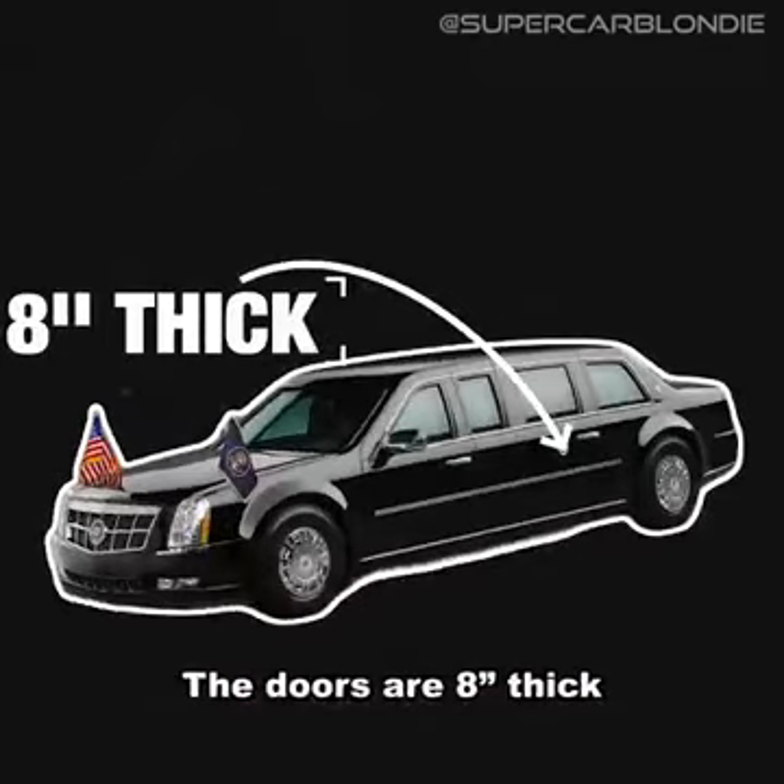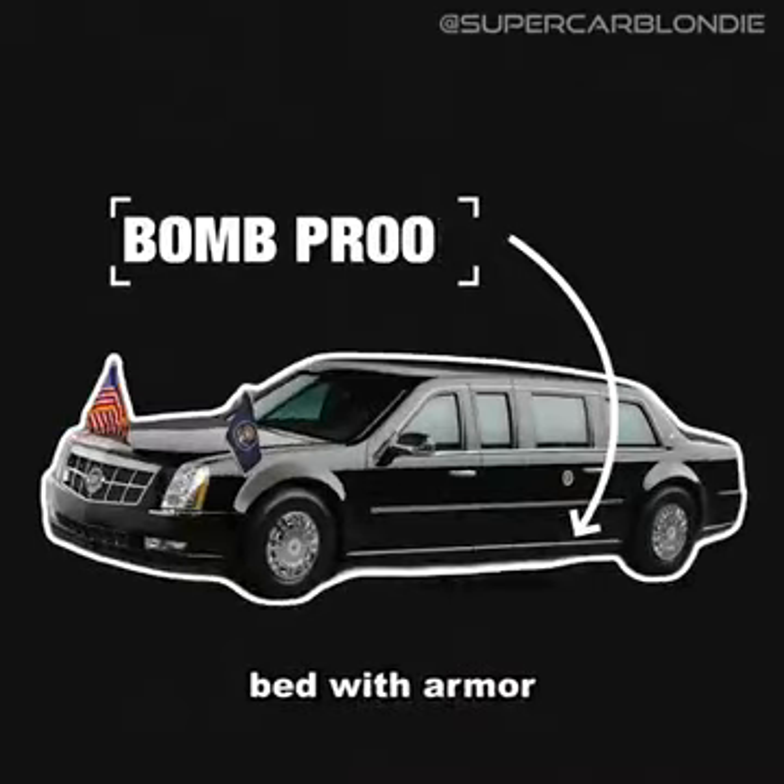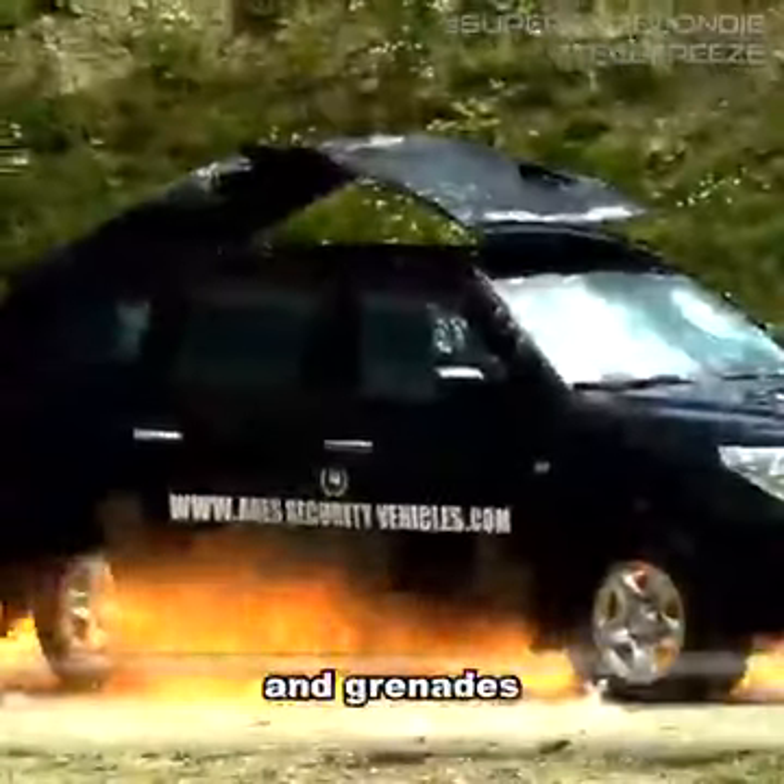The doors are eight inches thick, the windows will stop a bullet from a magnum, and the floor is built on a modified truck bed with armor floor plates to protect from bombs and grenades.